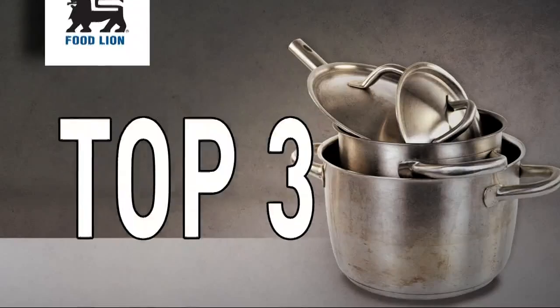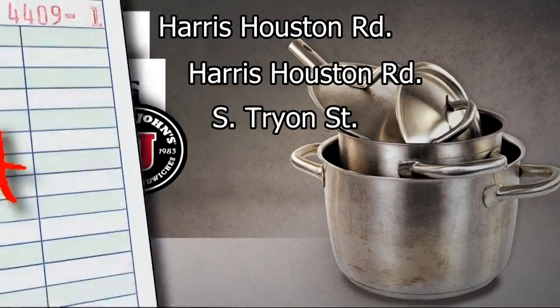On the top three this week, two Food Lions and the Jimmy John's on South Tryon. They all got A scores. And that is this week's restaurant report card. Remember everybody, you can always check the lowest scores of your favorite restaurant on WCNC.com or you can go directly to the Mecklenburg County Health Department.